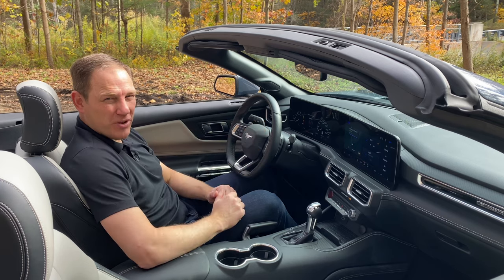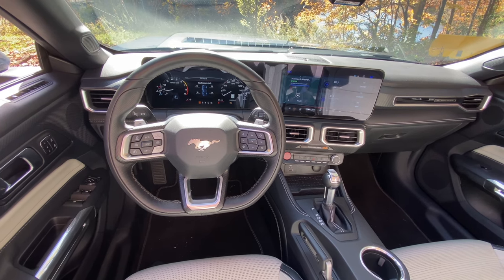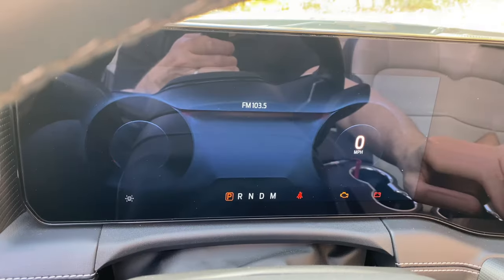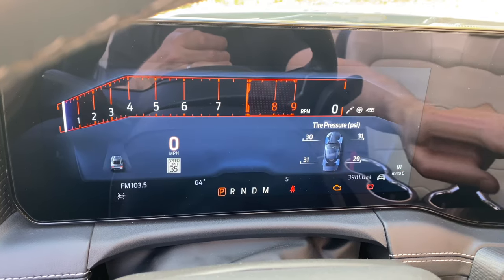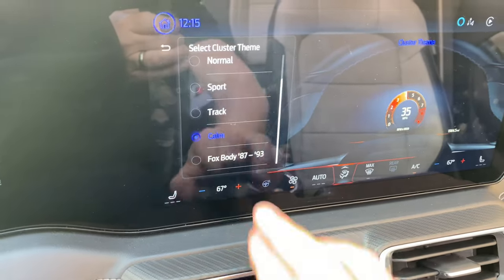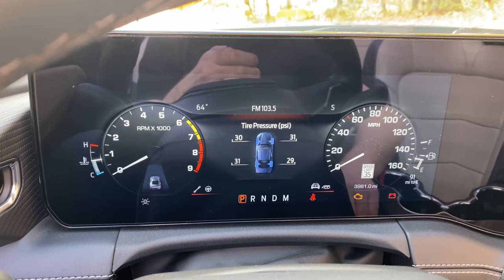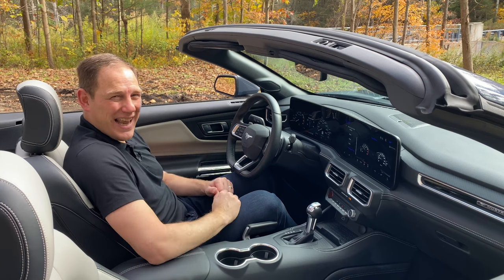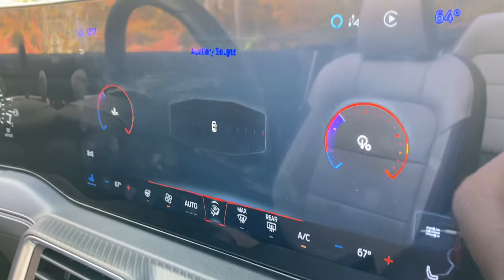One thing that's changed a lot in the seventh generation Mustang is the dashboard, which now features dual digital displays all under one big frame. It's a big departure from Mustang's past, which always had sort of a retro theme. It's powered by the Unreal Engine, which is used for a lot of video games and the digital sets they shoot The Mandalorian on. It does have one throwback feature though — one of the cluster designs looks like the gauge cluster from the Fox Body Mustangs from 1987 to 1993, and for someone who owned an '89 Mustang, it's like hanging out with an old friend.